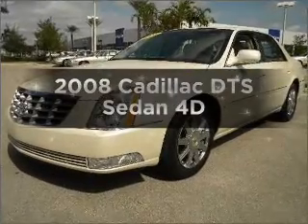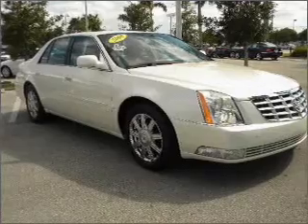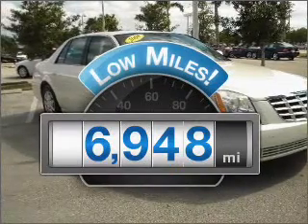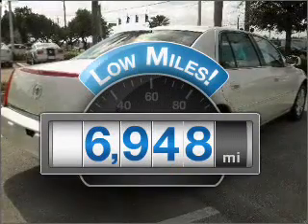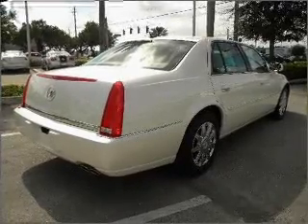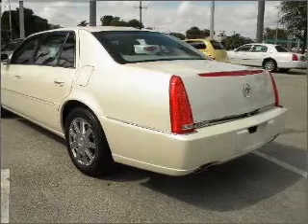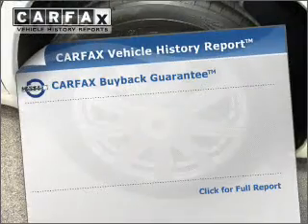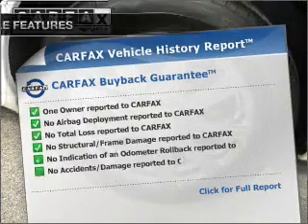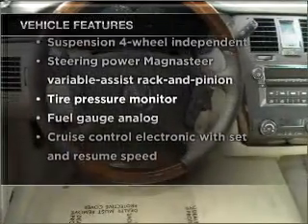Imagine yourself in this 2008 Cadillac DTS. This is the set of wheels you've been looking for. A low odometer reading makes this vehicle a great value at this price. With a reliable engine connected to a smooth shifting automatic transmission, you will appreciate the safety feature of anti-lock brakes. Carfax is offered to provide you with peace of mind. And with these notable features, you won't want to miss out on the opportunity to own this amazing vehicle.